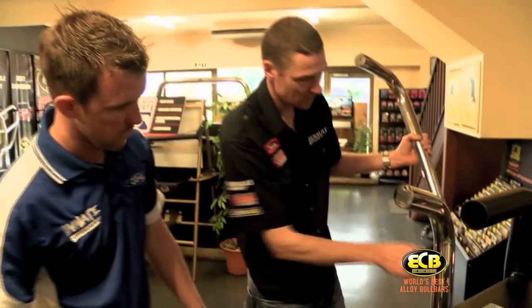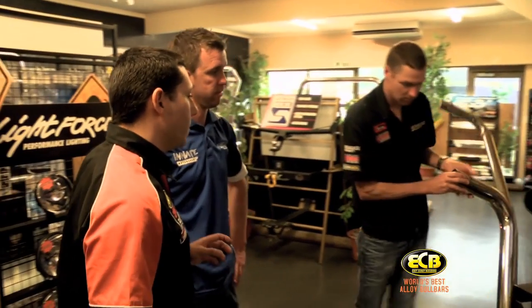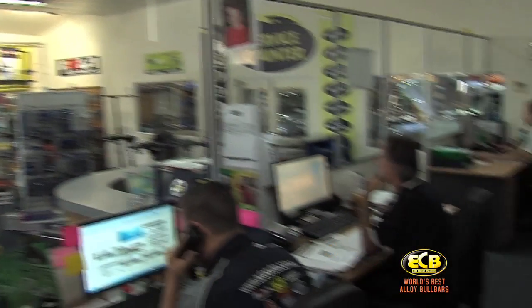While Adrian and Dale came to ECB to see the product first hand, everybody can come into one of our ECB distributors to get the same face-to-face experience with an expert ECB consultant. All our ECB distributors have an intimate knowledge of our product and fully understand the need to install exactly as it has been designed.